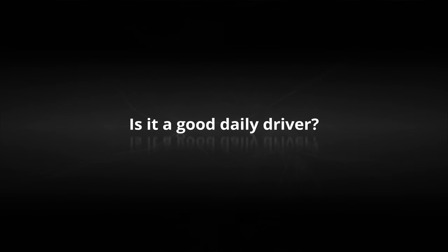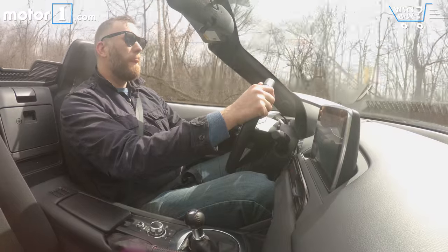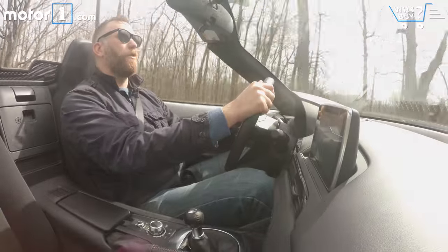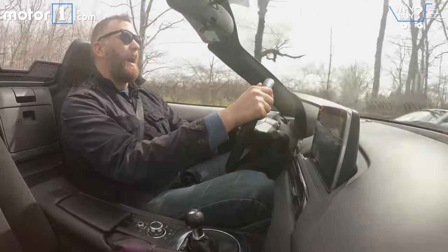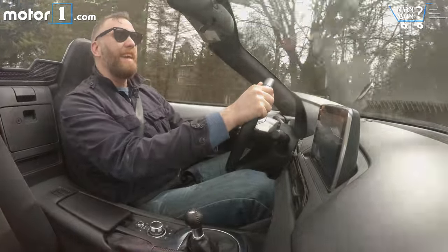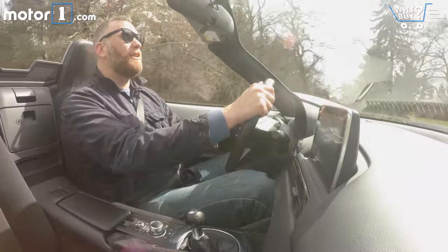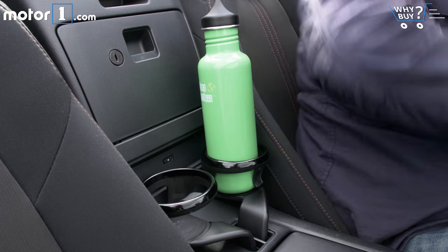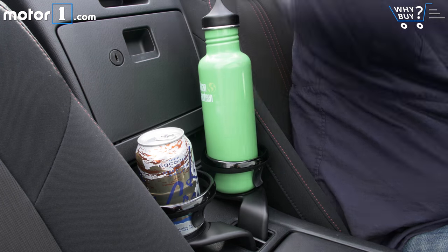Is it a good daily driver? There are people all over the country that drive their Miatas day in and day out through all four seasons, and I think that it's a completely possible and really fun thing to do. The thing to remember is that even if you're not my size, this is still a small car without a lot of storage, so you're definitely making some concessions by having it as your one and only car.